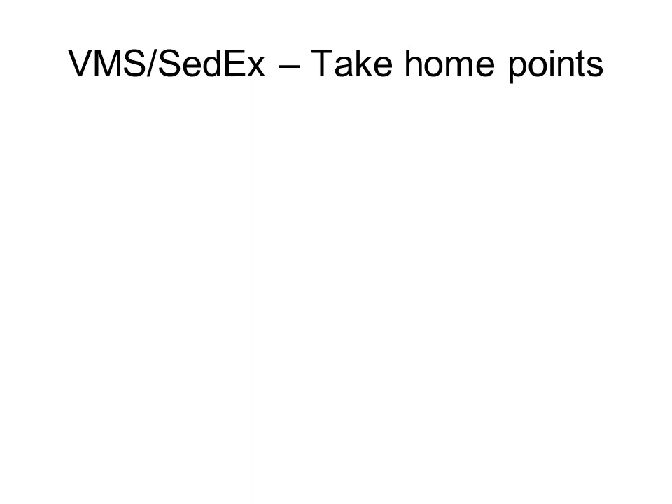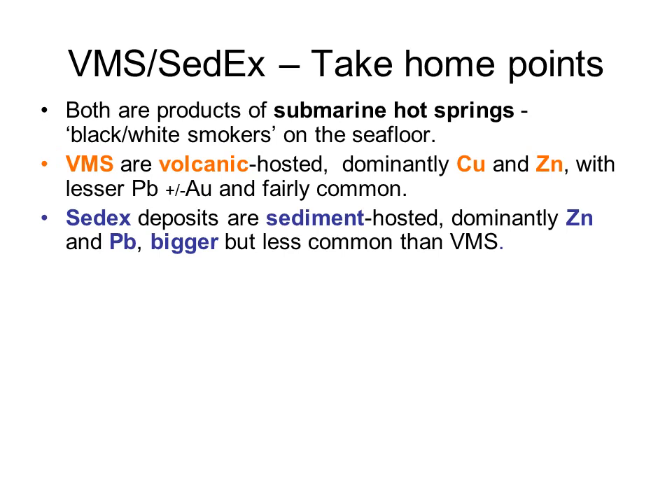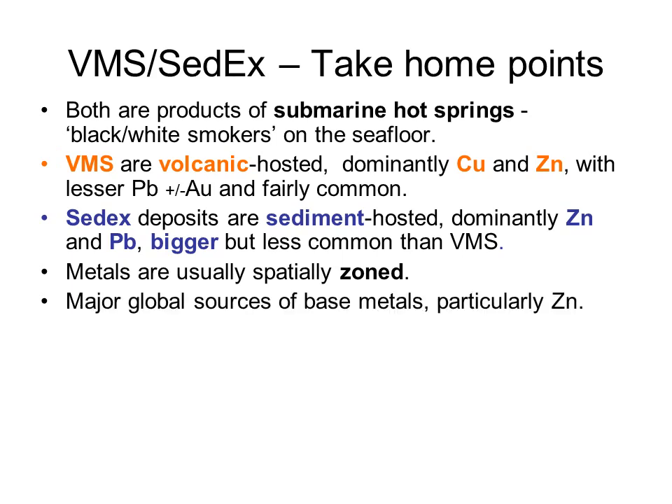That's about all the time I have for this talk on Volcanogenic Massive Sulphides and Sedimentary Exhalative deposits. The main points to walk away with: both types of deposits are products of submarine hot springs. VMS deposits are volcanic-hosted, dominantly copper and zinc, and they're fairly common. SEDEX deposits are sediment-hosted, dominantly zinc and lead, and they're bigger but less common than VMS deposits. In VMS deposits, the metals are usually spatially zoned - copper near the vent, then zinc and lead more distal. These deposit types are major global sources of base metals, particularly zinc.